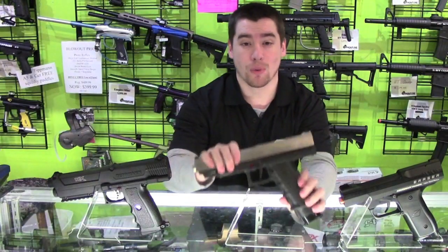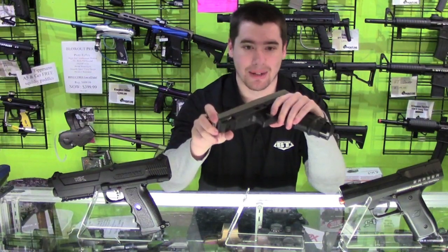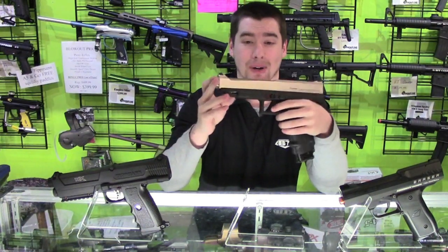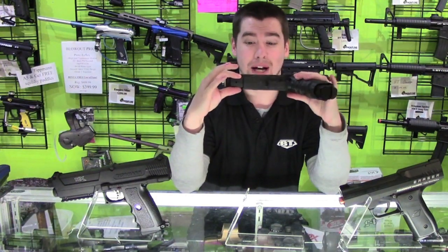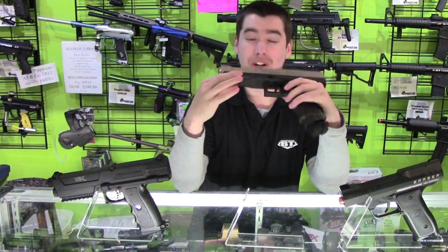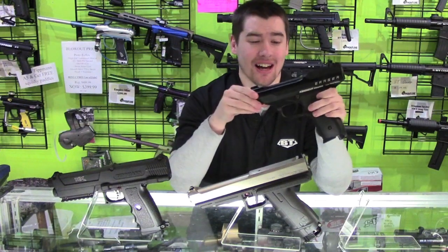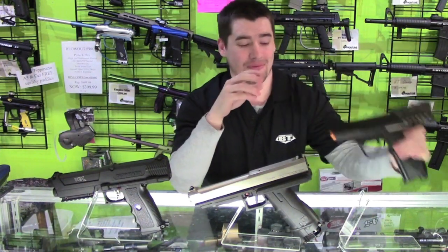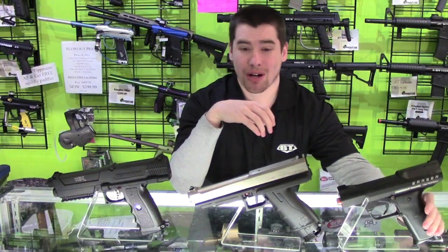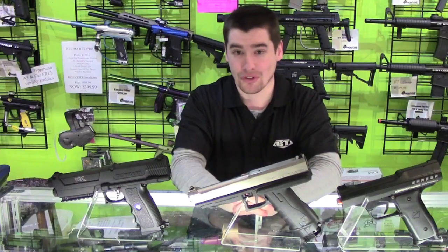Next, we have the T8.1. The T8 has its own barrel threading, which makes barrel options a little limited, but you can get a threaded barrel that allows you to put different muzzles on the gun. Just like the TPX, it does come with a bottom rail which you can attach virtually anything to. The Eraser doesn't really have any attachments — you can modify parts to go on it, but there's nothing out of the box to upgrade it with. Our overall choice for upgradeability is the TPX, as it has both internal and external options more so than the other two.